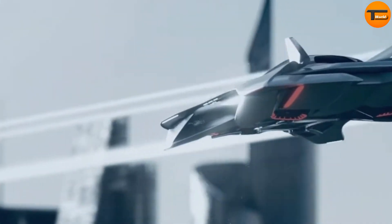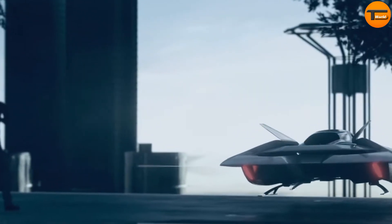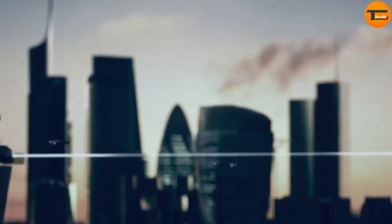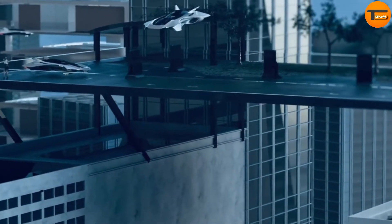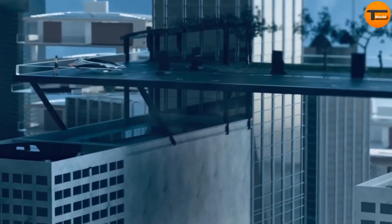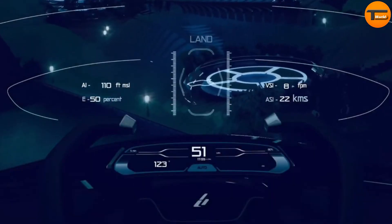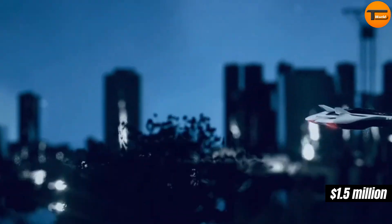With a top speed of 220 km per hour, the Bellwether can fly for up to 90 minutes on a single charge. It is designed to carry up to five passengers, providing a safe and comfortable ride through the skies. As one of the leading electric vertical takeoff and landing vehicles on the market, the Bellwether is expected to be commercially available for around $1.5 million.